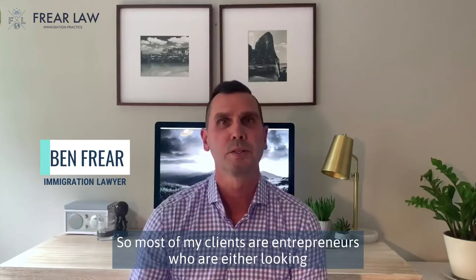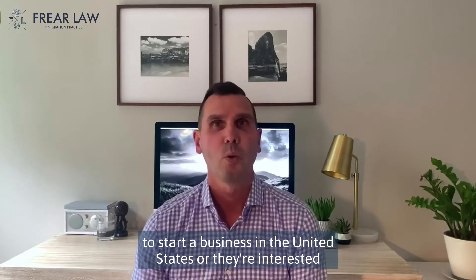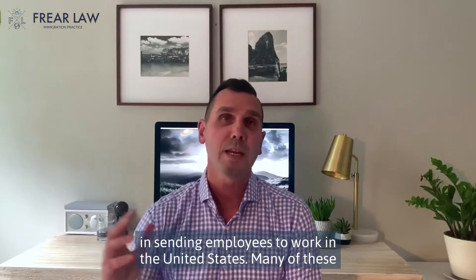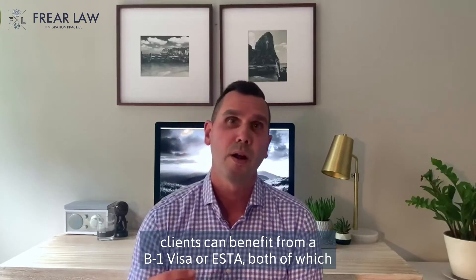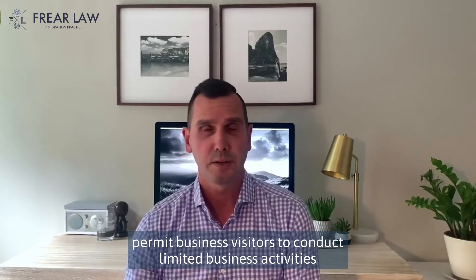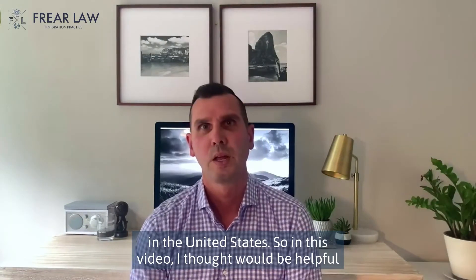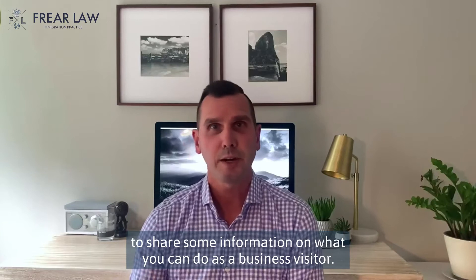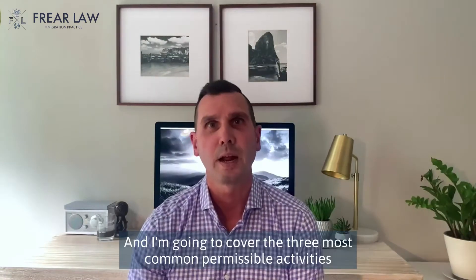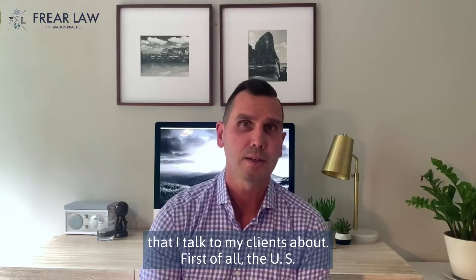Most of my clients are entrepreneurs who are either looking to start a business in the United States, or they're interested in sending employees to work in the United States. Many of these clients can benefit from a B-1 visa or ESTA, both of which permit business visitors to conduct limited business activities in the United States. In this video, I thought it'd be helpful to share some information on what you can do as a business visitor, and I'm going to cover the three most common permissible activities that I talk to my clients about.